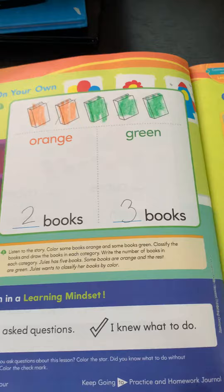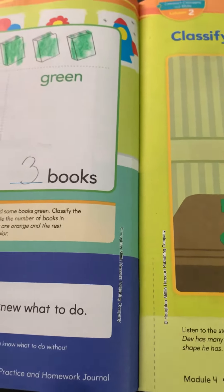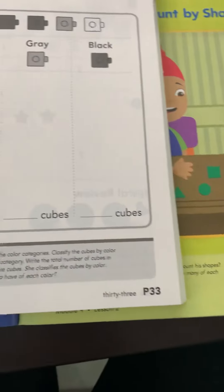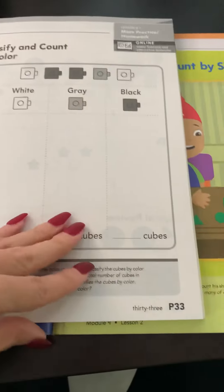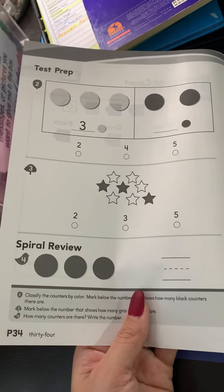Now to finish this activity, you are going to open your homework workbook. Excuse me, I'm dropping books over here. Open your homework workbook to P33 — Classify and Count by Color — and P34. You are going to take a picture of both pages and upload into Seesaw.